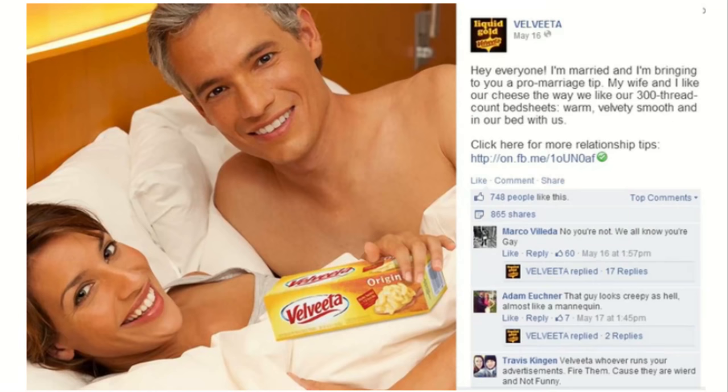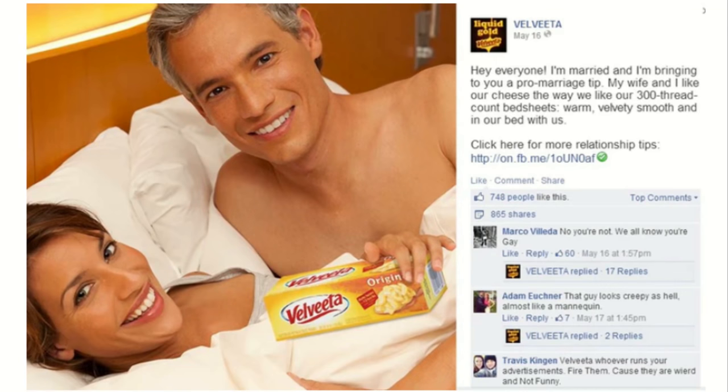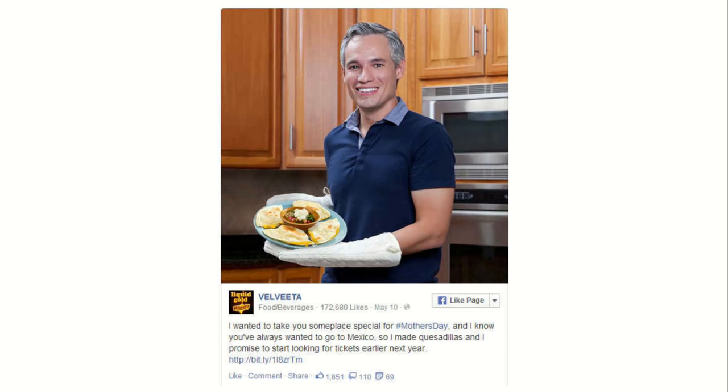The Velveeta campaign was huge for several days — so big that several major outlets covered it just because it was so weird yet successful. The comments included things like 'that guy looks creepy as hell, almost like a mannequin' and 'Velveeta, fire whoever runs your advertisements because they are weird and not funny.' Tony was also photoshopped holding quesadillas with big oven mitts and a big ridiculous grin.